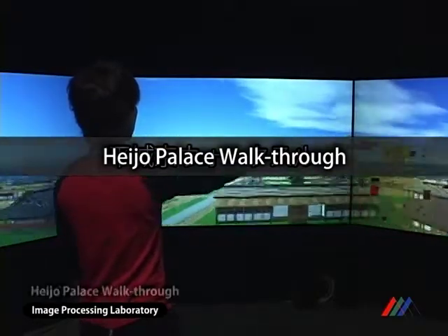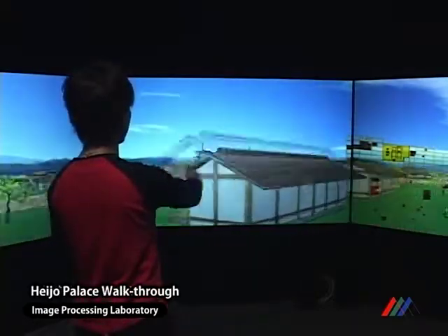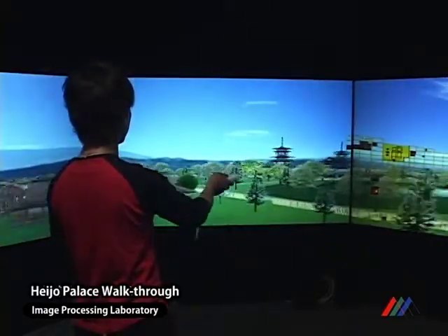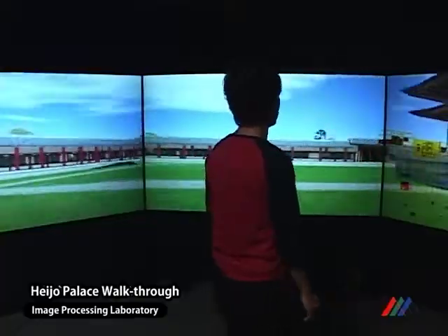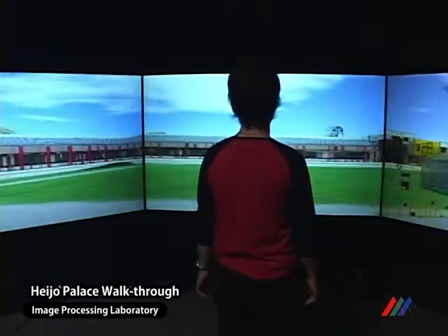Heijo Palace Walkthrough is another type of virtual reality system. This system provides the sense of sightseeing in the Heijo Palace site. We develop foot gesture recognition for a locomotion interface to walk around freely.